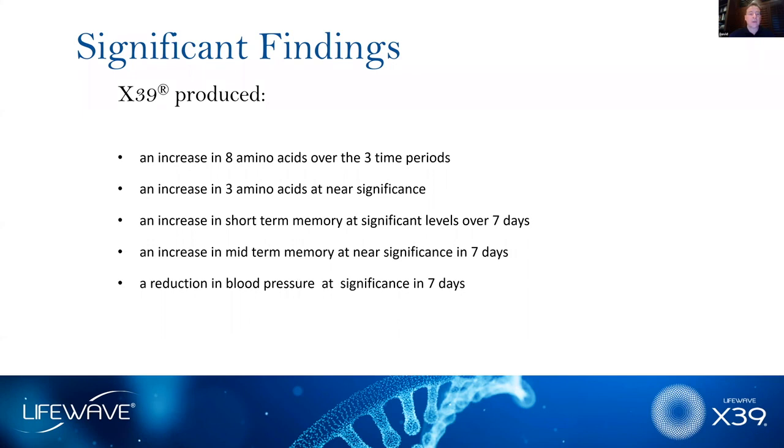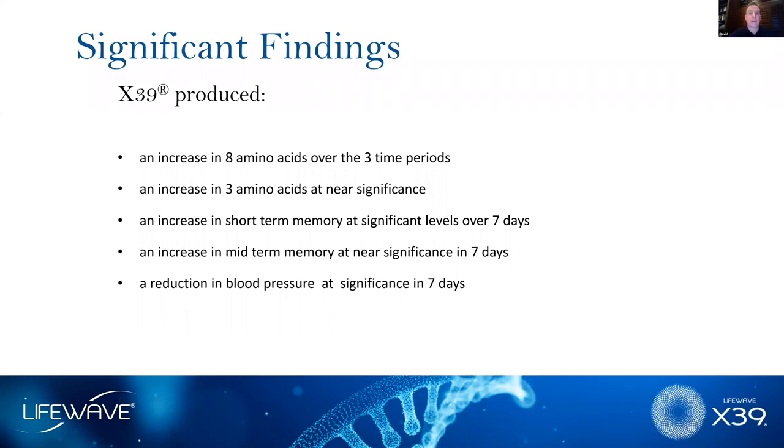We saw statistically significant decreases in blood pressure in people that had elevated blood pressure. We also did measurements with heart rate variability, which looks at the ratio of muscle contractions in the four chambers of the heart and can detect abnormalities in heart function — we saw improvements there. Overall vitality improved, and even breathing improved.